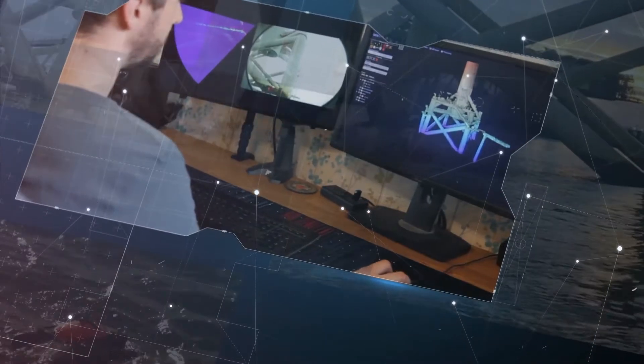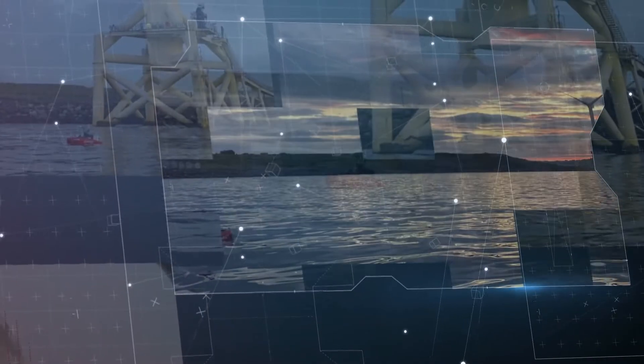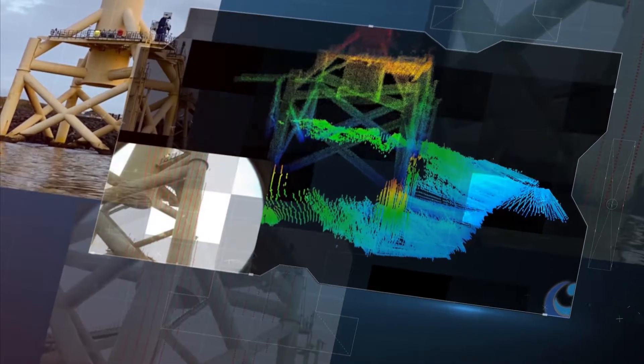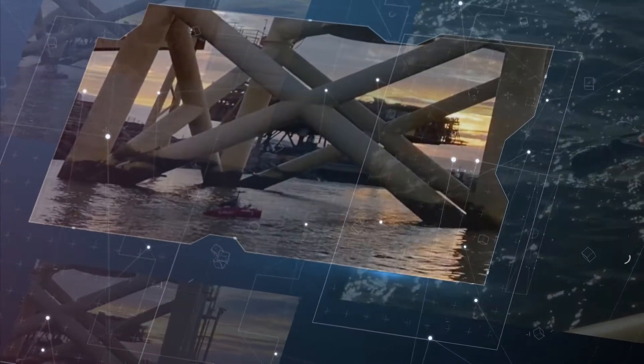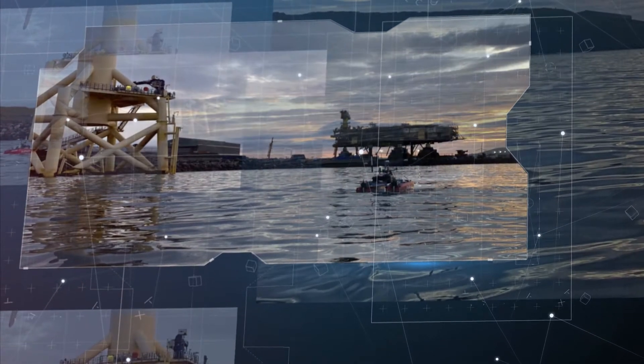Seawind combines MarinSol's advanced automated data solution SeaSmart with HydraServe's state-of-the-art REEV class USV. 3D models of the turbine foundations and seabed are built for operators to interact with and monitor the condition of their assets, improving operations and maintenance decision-making by using a service that delivers valuable data faster and makes detecting changes over time easier.